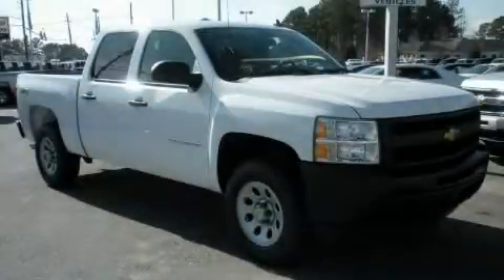This is a brand new 2009 Chevrolet Silverado. Whether hauling, commuting, or towing, this truck is the right one for you.